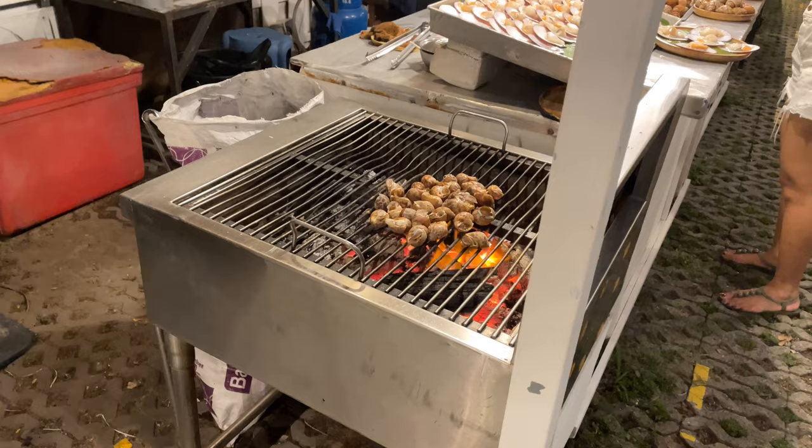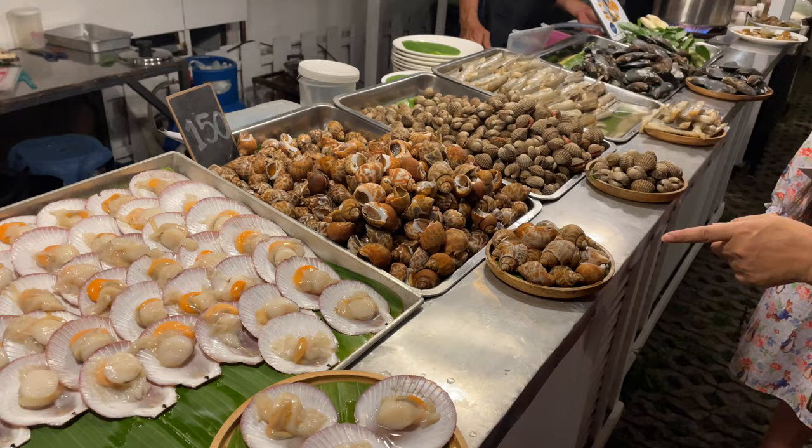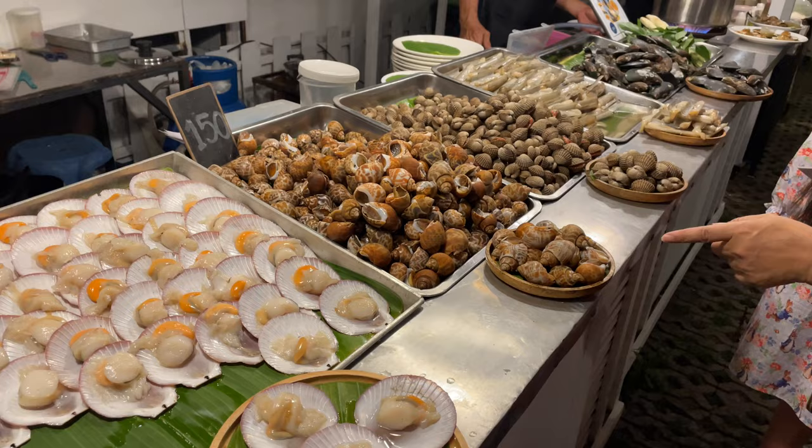Here they're grilling up little snails. They eat those with a toothpick — just dig the snail right out, dip it in some chili and eat it. Then they have clams, which are 150 baht — roughly $5. The mussels are 125 baht. There are more clams here too.